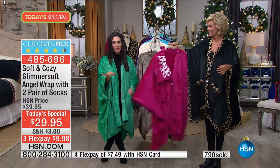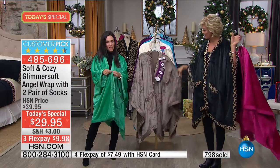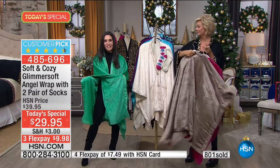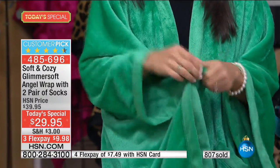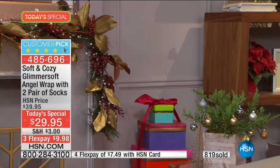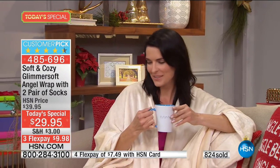Comfy doesn't have to be sloppy. Not only is this a wrap — you have snaps. With the little snaps on the side, this turns into having sleeves. So you can put your makeup on, do your hair, pick something up, wrap all those Christmas presents — you can go about your day but still be nice and comfy cozy.